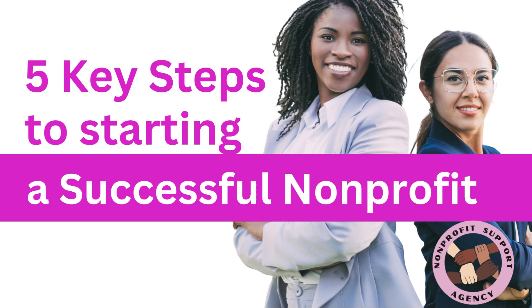Hello, everyone. This is Zena from the Nonprofit Support Agency. Thank you for joining us. Today's video is going to discuss the five key steps to starting a successful nonprofit organization.